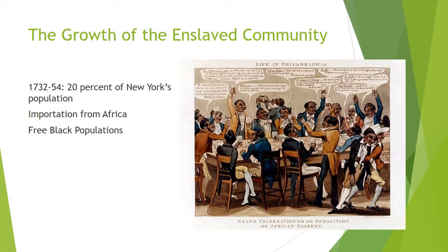Slaveholders in Narragansett County, Rhode Island became more dependent on slave labor, and farmers in Pennsylvania, northern New Jersey, Long Island, and the Hudson Valley began to import large numbers of enslaved people.